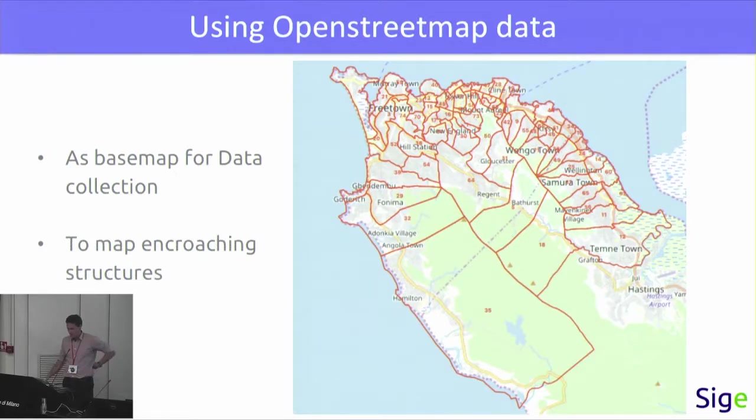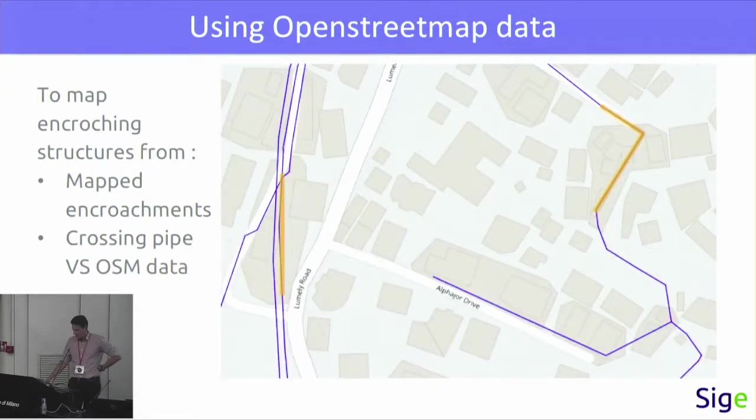The second purpose was to map the encroaching structures on the water network. To map the encroaching structures, we had two approaches. First, when the mappers were in the field, they were mapping encroaching parts of the pipes as lines drawn and snapped on the pipes. As you can see, these are the blue pipes and you have the encroached parts in orange. But as you can see on this figure, we also have pipes crossing buildings that had not been mapped in the field by the mappers. So the second way was to cross the pipes with the building layer in OpenStreetMap.